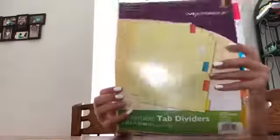Then I have these also for my classes — the little dividers. I think I'm going to use these especially for science because we have different subjects and we need to divide them with dividers. So these are really helpful to use for science at my school.